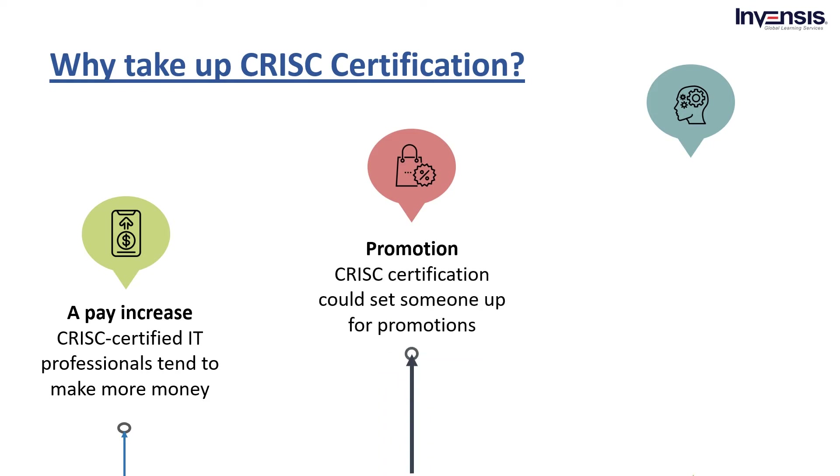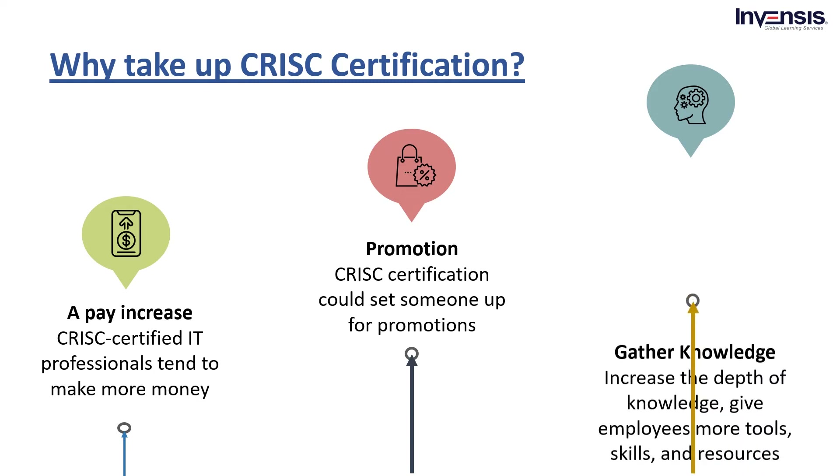Next, possibilities for promotion and future roles. Earning CRISC certification could set professionals up for promotions and future roles. Those certified professionals could advance their careers as security managers or rise to become chief information security officer.